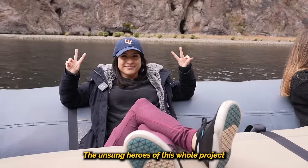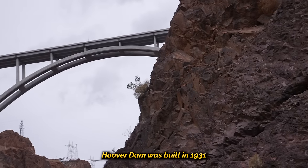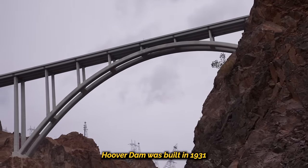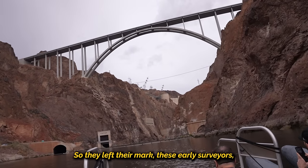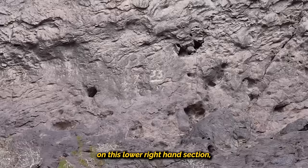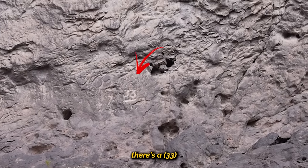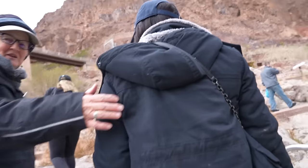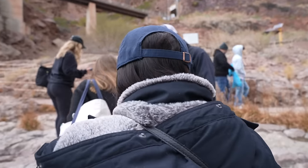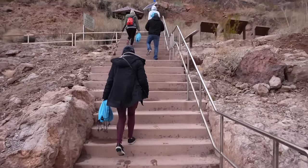The unsung heroes of this whole project were the early surveyors. Hoover Dam was built in 1931 and completed in 1936. They left their mark — look to the lower right section there's a '33' carved in. That's not an easy place to get to. That was a lot of fun — such a chill adventure. Got to see so much of the outdoors and learned lots of history about the Hoover Dam and how it was built. Definitely recommend.